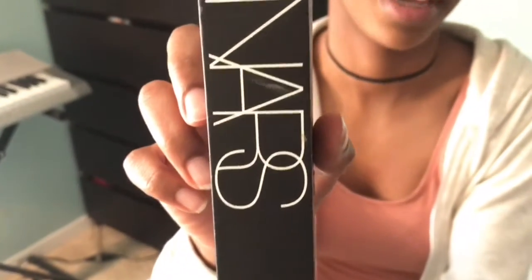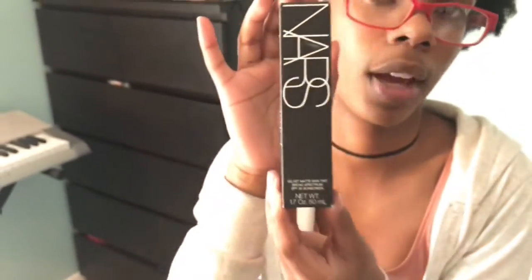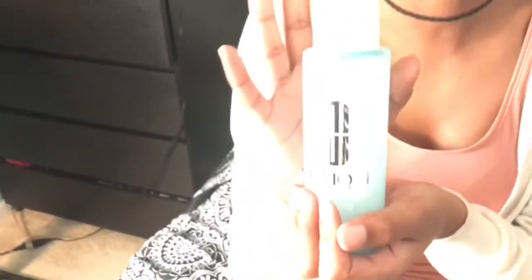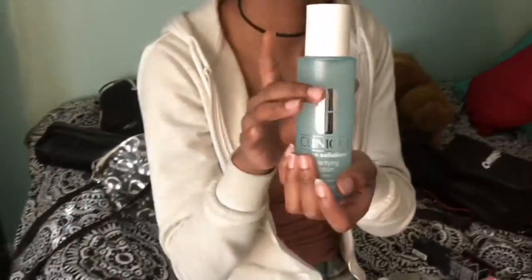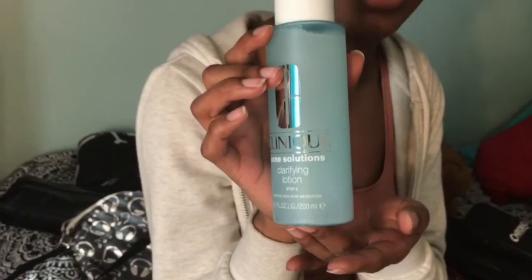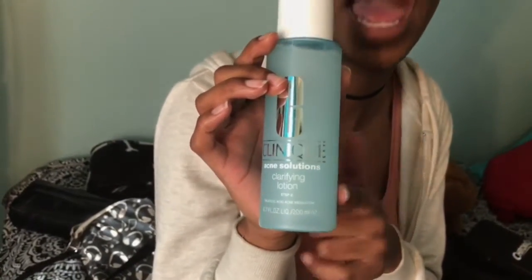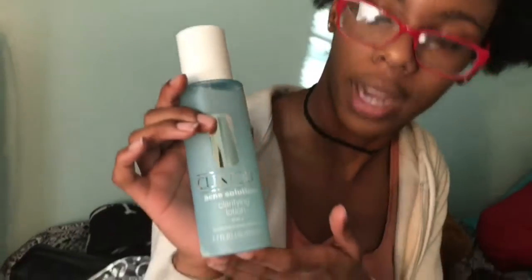Another thing I got was the NARS velvet matte skin tint foundation, because I'm trying to get more into makeup and this is what I've been wanting to get for a while. The Glam Twins recommended it in one of their videos. Then one of the clerks was really pushing me to get this toner — they weren't going to let me leave without it. But I'm not going to regret it because I've been wanting a toner, and this one is for acne, sensitive, and dry skin, so it should work well.